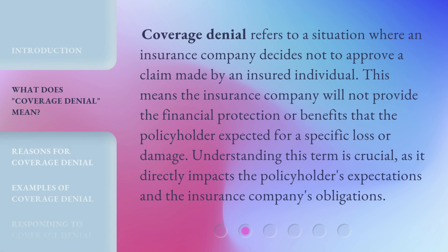Coverage denial refers to a situation where an insurance company decides not to approve a claim made by an insured individual. This means the insurance company will not provide the financial protection or benefits that the policyholder expected for a specific loss or damage. Understanding this term is crucial, as it directly impacts the policyholder's expectations and the insurance company's obligations.